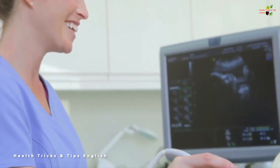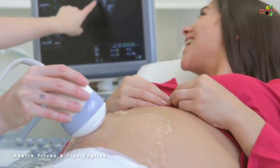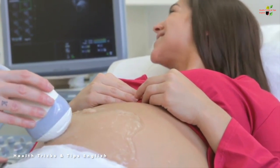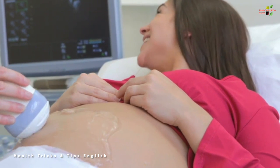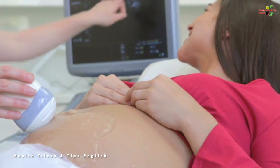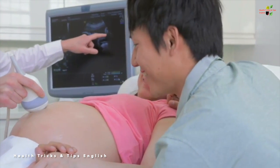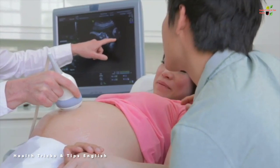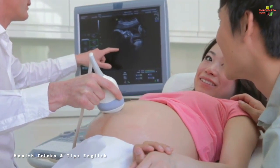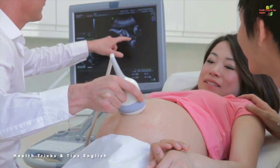The first sonography or ultrasound is usually carried out in the sixth to ninth week of pregnancy. Probably within six or seven weeks, the heartbeat of the baby appears, so it is the right time to inspect it. There are three motives for this first ultrasound. The first is to identify the number of pregnancies — whether you are having one, two, or more than two babies in your womb.